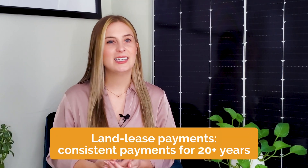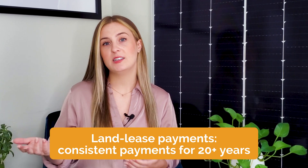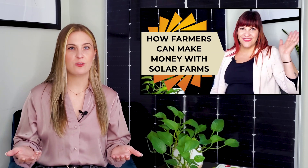Let's start with jobs. Solar project development supports and creates thousands of jobs in construction, engineering, operations, maintenance, and more. Farmers and ranchers also harvest direct financial benefits because they receive land lease payments for hosting solar projects. Land leases offer consistent, reliable payments for over 20 years in exchange for space to develop a solar garden. Check out our video How Farmers Can Make Money with Solar Farms and Community Solar in the description to learn more about the financial benefits for landowners.